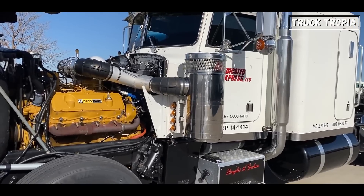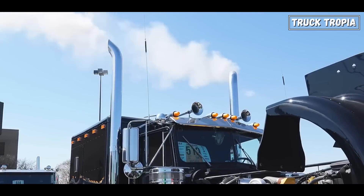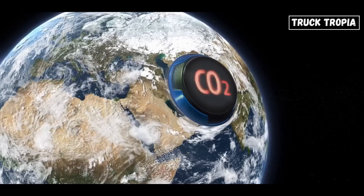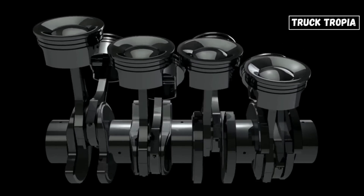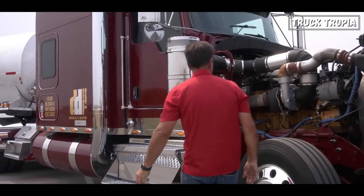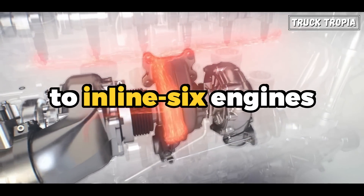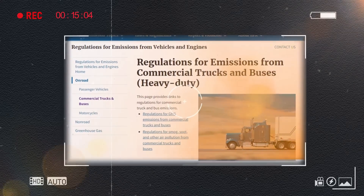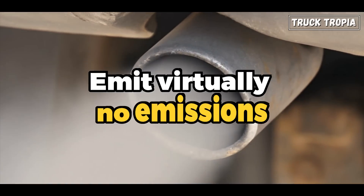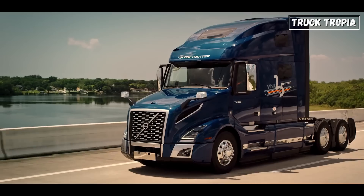Another big reason why manufacturers stopped making V8 semi-truck engines was due to emissions regulations. As environmental concerns grew and regulations became more stringent, manufacturers had to focus on developing engines that complied. V8 engines generally have higher displacement and produce higher emissions compared to inline-six engines. To meet emissions standards, truck manufacturers shifted their focus to inline-six engines, which offered better emission control technologies and fuel efficiency. The emissions standards tighten year after year, allowing trucks to emit virtually no emissions, which has great costs for manufacturers who must constantly develop and improve their engines.